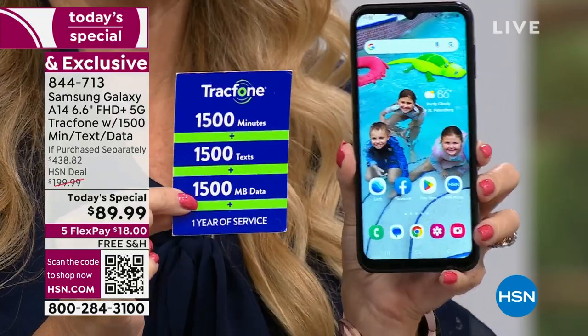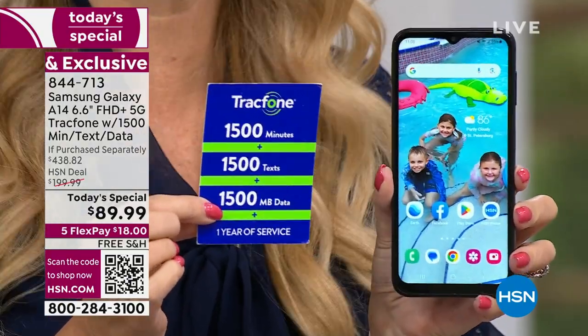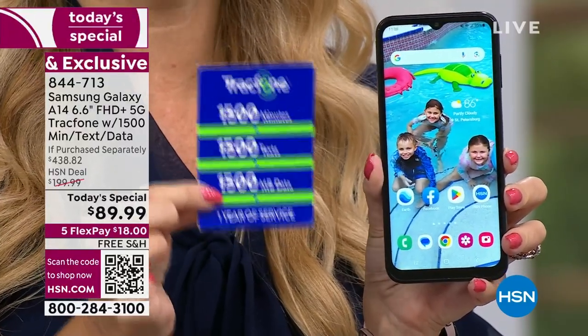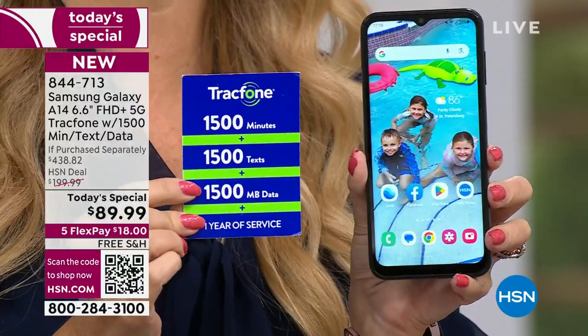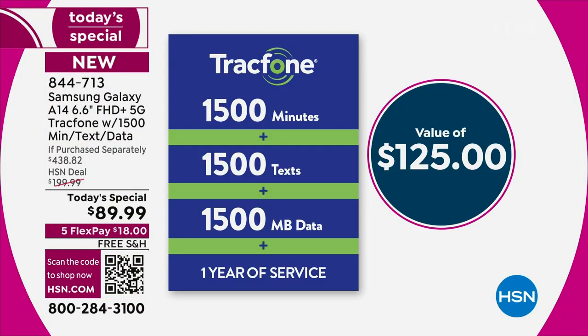Let me remind you — with TrackPhone, the most important thing is that there's no phone bill. You're getting a fully upgraded cell phone with upgraded cameras, upgraded processor, upgraded operating system, and upgraded battery. You're also getting basically one year of service. So 1,500 talk minutes, 1,500 text messages, and 1,500 megabytes of data, with an entire year to use it.